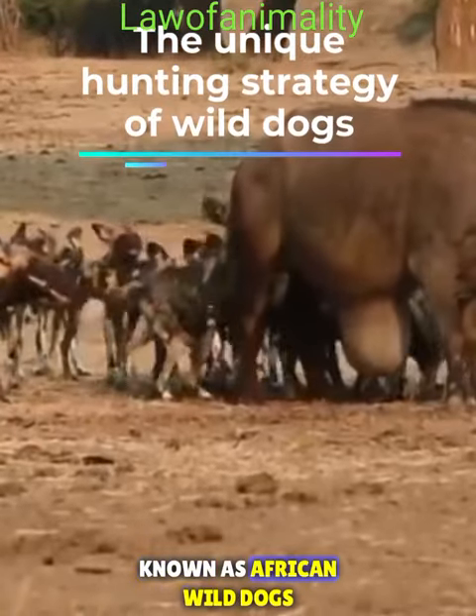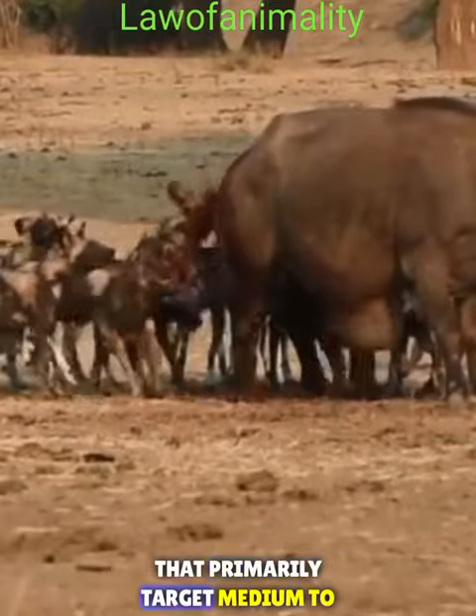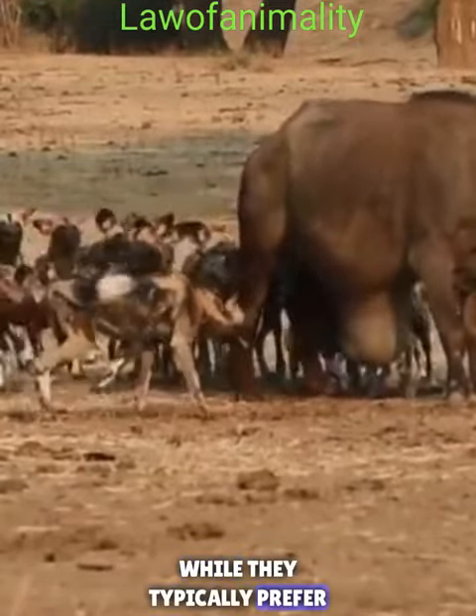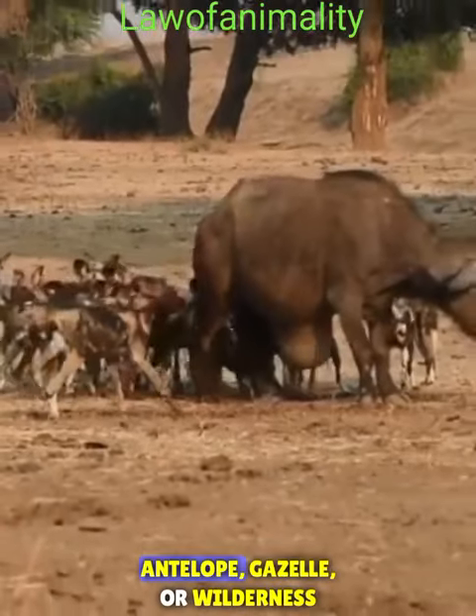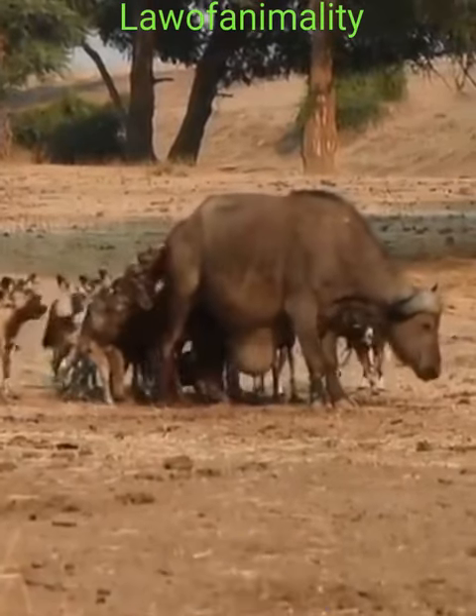Wild dogs, known as African wild dogs or painted dogs, are highly efficient hunters that primarily target medium to large-sized ungulates. While they typically prefer to hunt smaller prey like antelopes, gazelles, or wildebeest, they are known to occasionally take down larger animals such as buffalo.